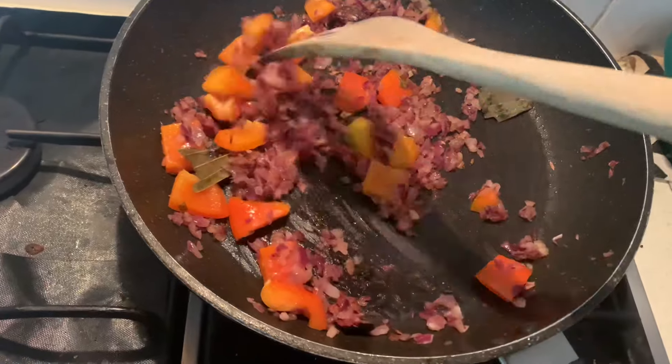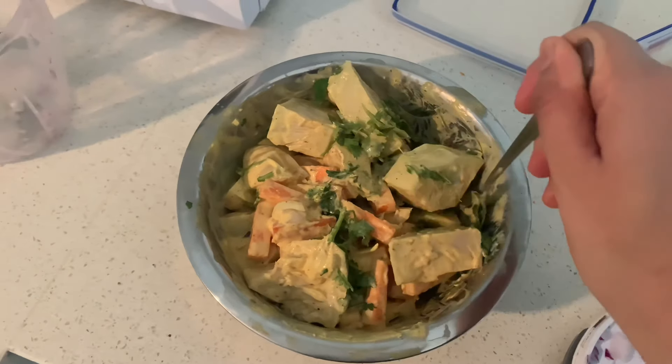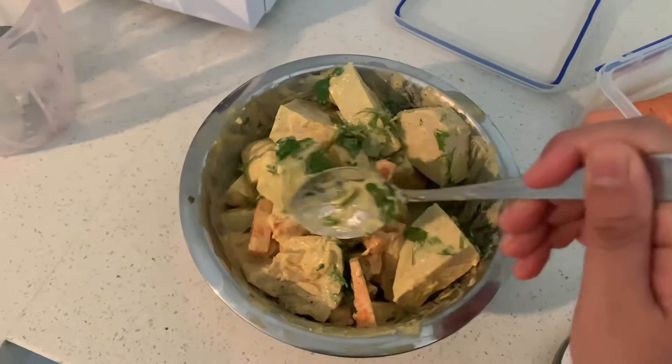Also, I am cooking Cutthal Biryani today. I got some cutthal biryani and I am going to make it.